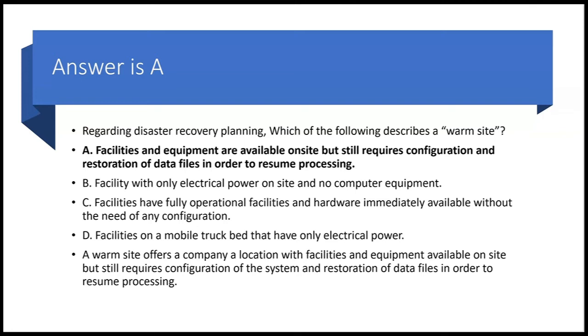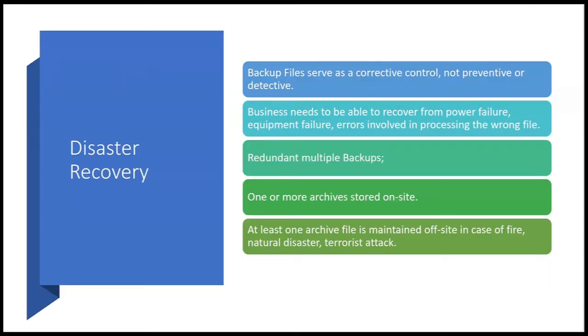Backup files serve as a corrective control — not a preventive control and not a detective control, but a corrective control. Businesses need to recover from power failure, equipment failure, and errors such as processing the wrong file. If you process the wrong file, that needs to be corrected, and having backup files allows you to do that. For example, you might process the payroll file with a date of October 22nd.